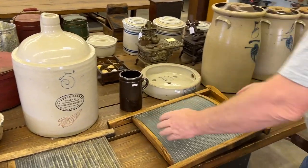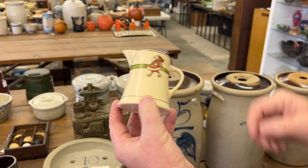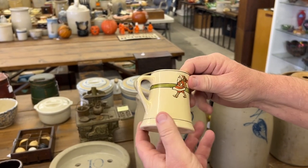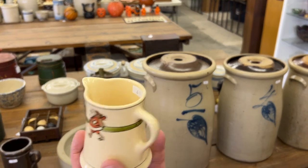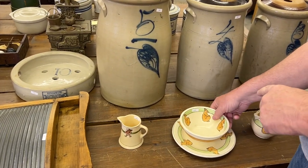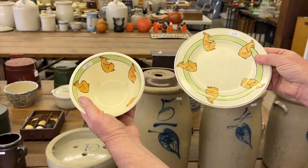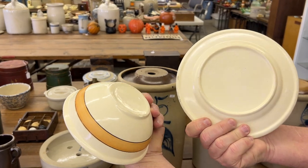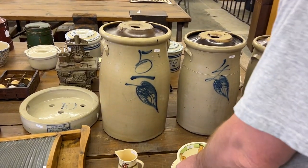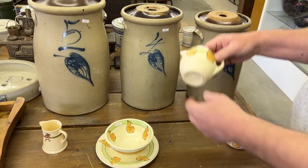We're going to get into some Roseville Juvenile. Here's a Santa Creamer or Pitcher — really nice, great condition. And a sitting bear — it's just called Bear. Here's a bowl and a plate. Now these are not marked. I think this stuff is a little older, maybe.